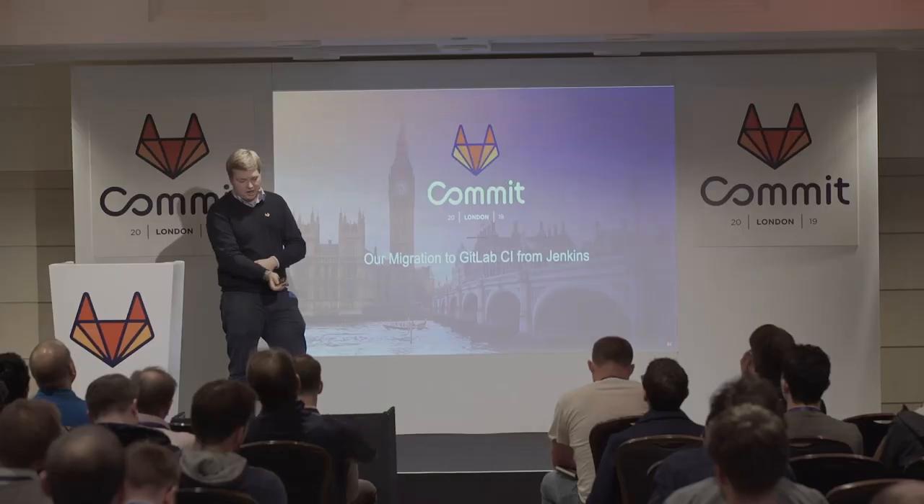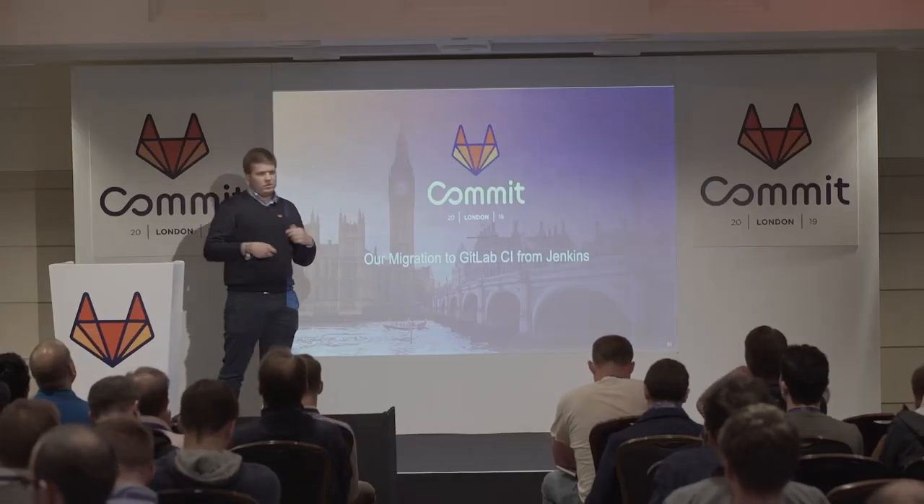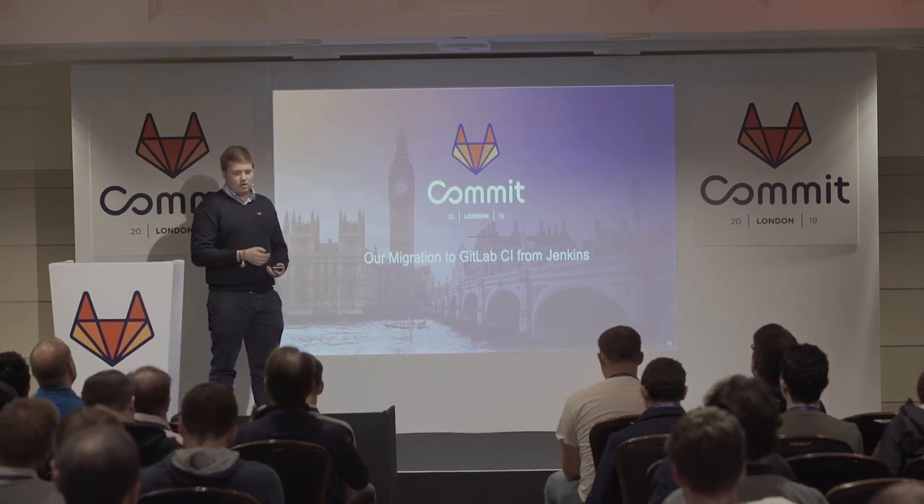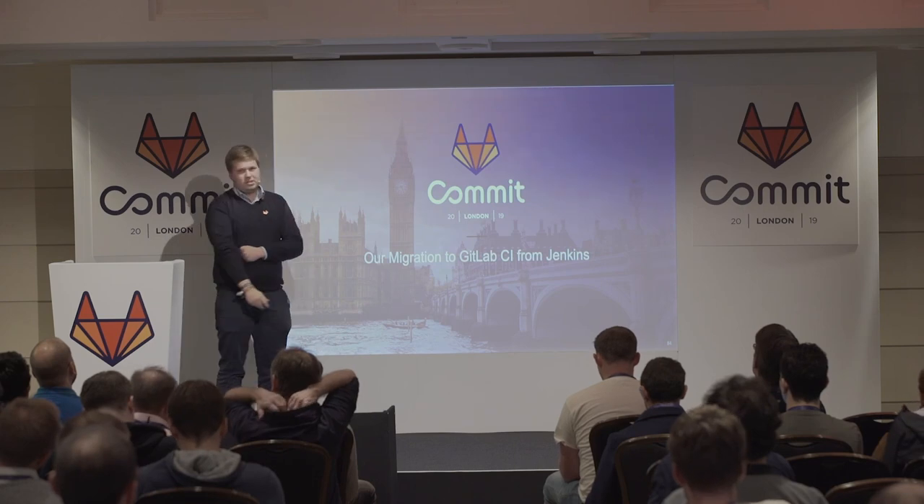In this talk I will tell you about our migration from Jenkins to GitLab CI. I will give you a more detailed insight into how we changed to GitLab. We were previously at Jenkins and GitHub, and we changed our DevOps strategy. I'll tell you why and what we changed, and especially what we learned.